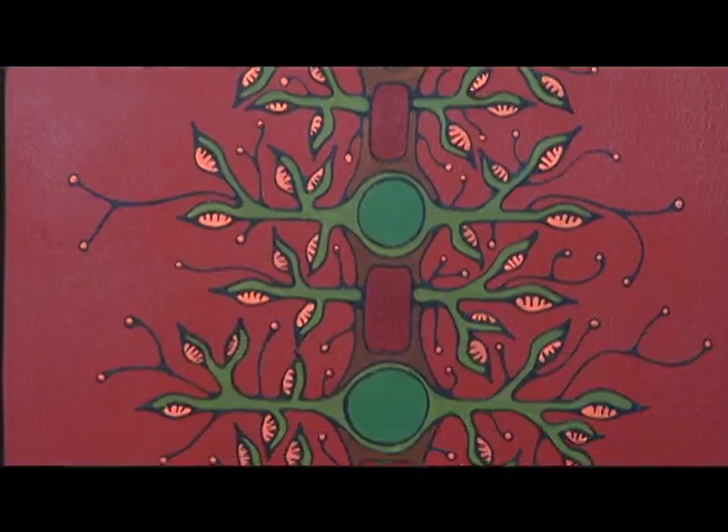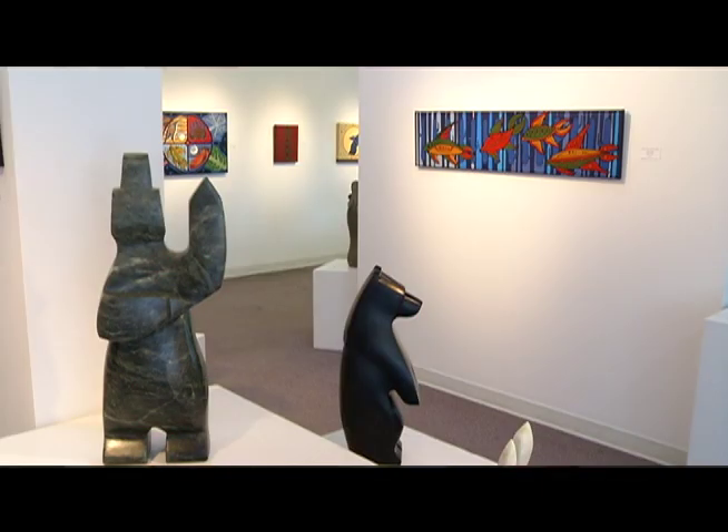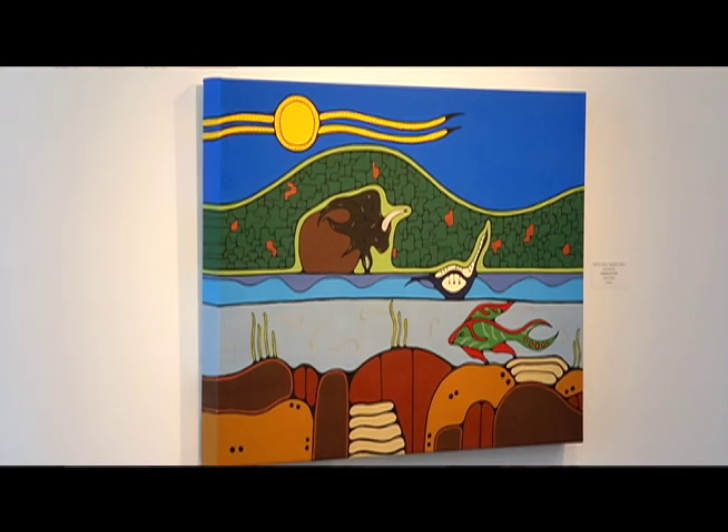Jessica approached me last year. I loved her work and I thought I would have a market for it, so I represented her work for about a year and then we decided to have an exhibition.